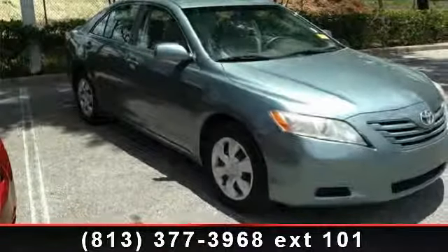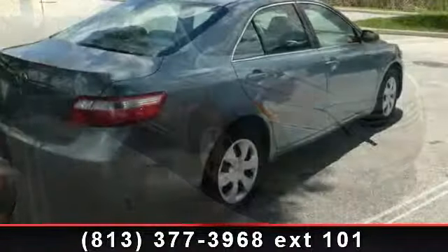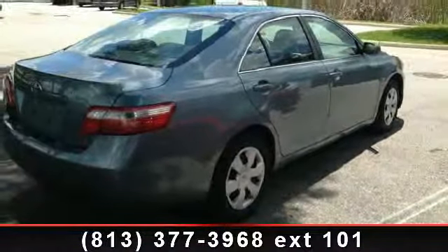Imagine yourself in this 2009 Toyota Camry LE. If you are looking for a first-rate auto, this one could be yours today.